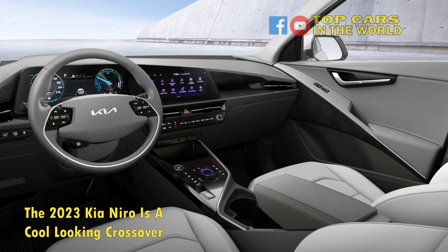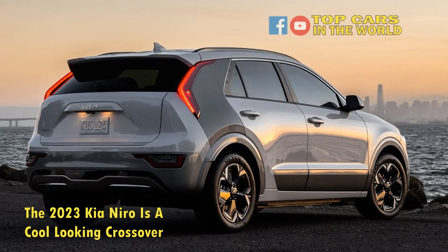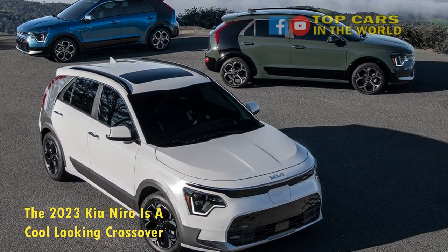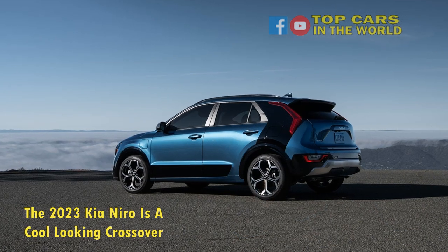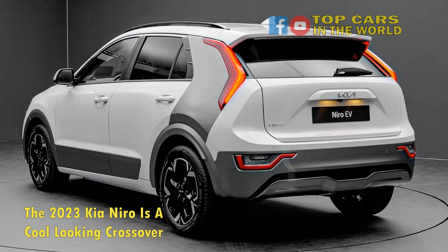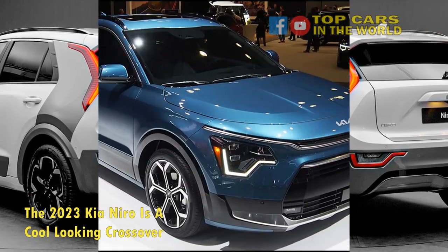Ever since its inception in 2017, the Niro has been rather boring. Well, that changes now with the all-new second-generation US-spec 2023 Niro that was unveiled at the 2022 New York Auto Show. The new Niro is made in the image of the Kia Haba Niro concept that was showcased in 2019.